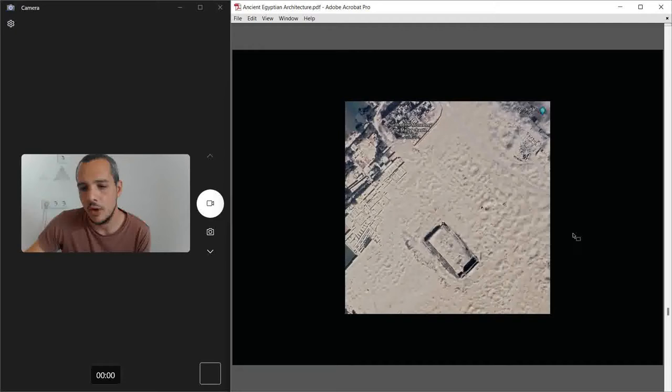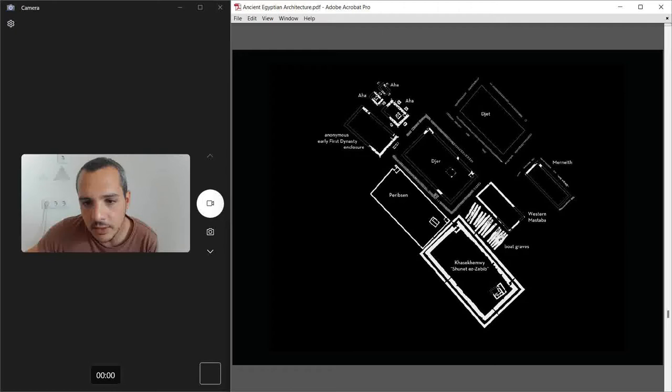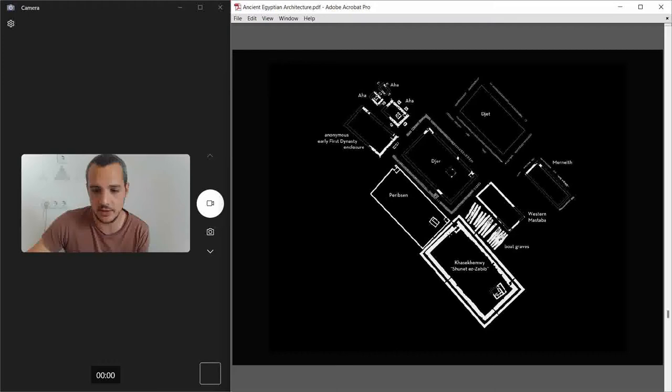For what we know, there are many enclosures under the sand. From what was excavated, Aha was the first to build enclosures. Aha also built a triple tomb, and similarly here he built triple enclosures, with subsidiary graves all around — going along with the trend of subsidiary graves as a first dynasty pharaoh. Archaeologists discovered that Khasekhemwy's enclosure is this one here — the biggest enclosure — and you can see there are others under the sand belonging to previous pharaohs.